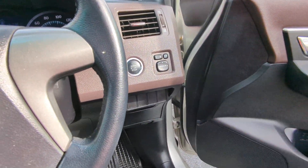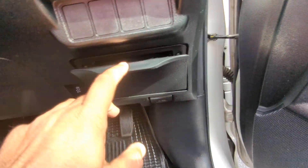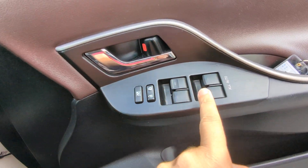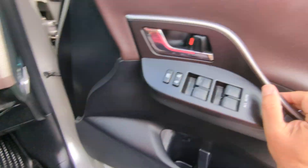Next to the push start, you do have your controls for the mirrors. You do have a slot here for some coins and whatnot, and you have your hood release. Please don't forget on the floor here you do have your gas cover release. And then on the door panel, you have your door lock and window controls right here. To turn it off, your foot doesn't have to be on the brake — just push that one time and it turns off.